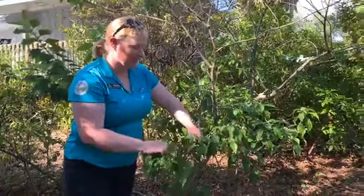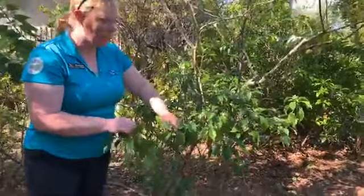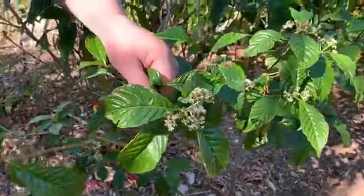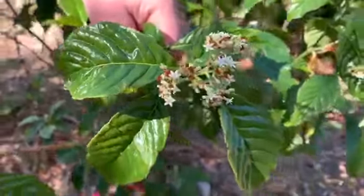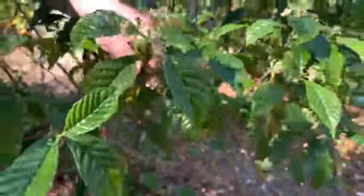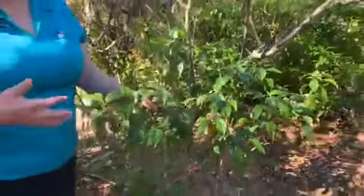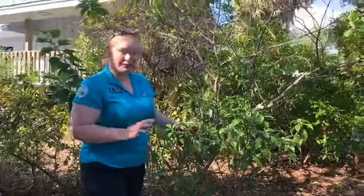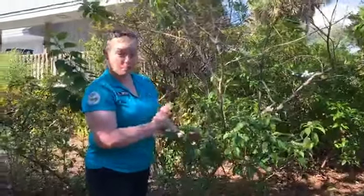One of the exciting things is that they're starting to flower — they have these little white flowers, pollinated particularly by bees. Soon we'll see a bright red berry coming in, which is really great for birds and other animals. Not so much a food source for humans — these are just for our birds.